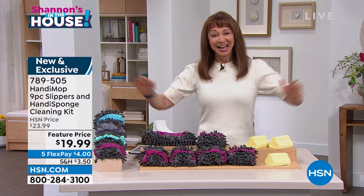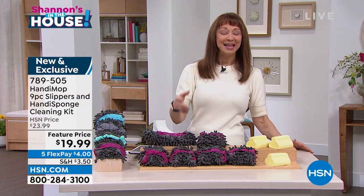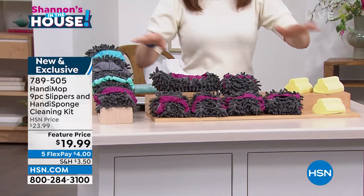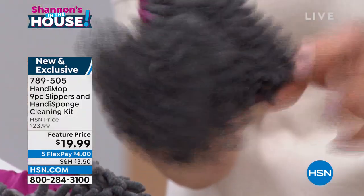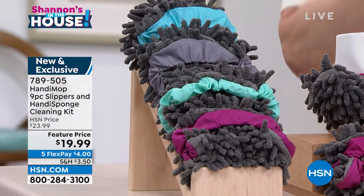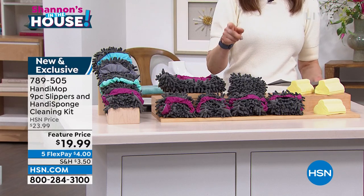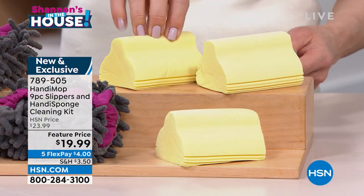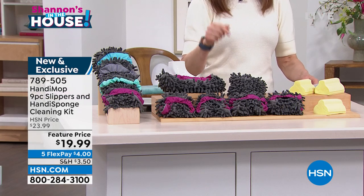If I can clean and get my steps in at the same time, it's a perfect world. This is the coolest thing ever — it's from Handy Mop, a brand we love here at HSN. They make microfiber that goes around crevices, corners, baseboards, faucets, and oven knobs. You get a whole set: three of the famous Handy sponges and three pairs of microfiber slippers — completely rewashable and reusable.